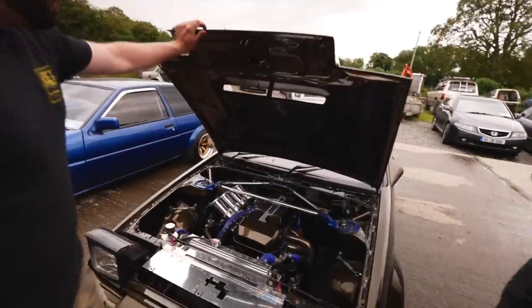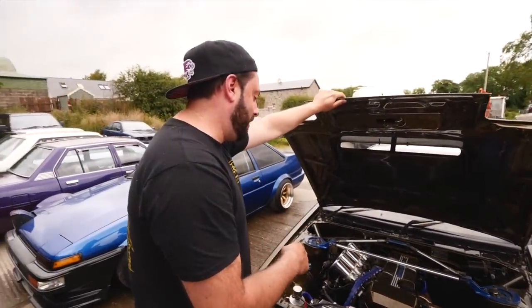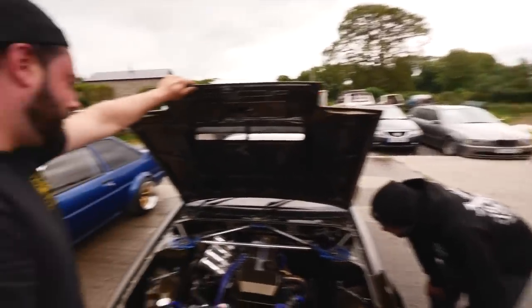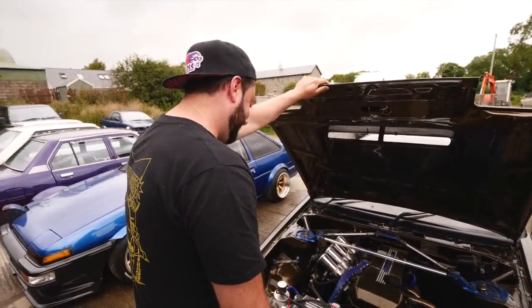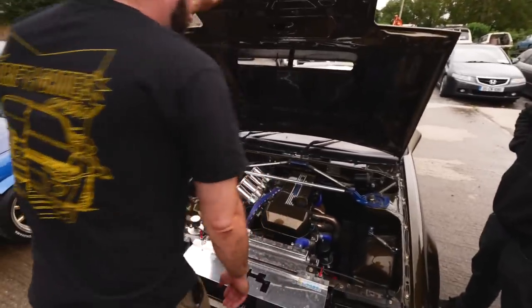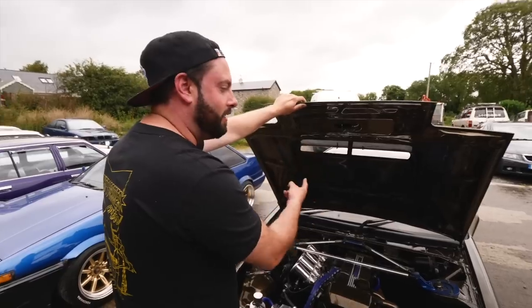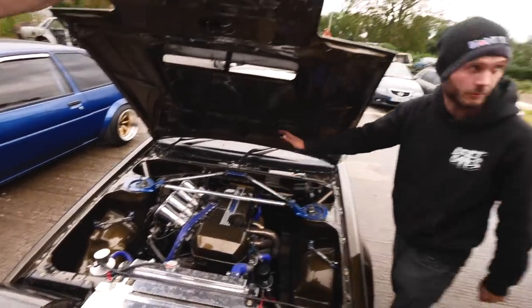This is a Beams/Yamaha Beams engine on individual throttle bodies, and it's pretty much a wire tuck — everything is hidden behind the wings, literally perfect. The chassis has bracing bits and bobs throughout. The paint colour is a custom colour — based on a BMW colour with a slight change. It's all flake, and inside the bonnet it's all done in the same flake as well. Even the Beams engine is painted blue — a lovely touch.